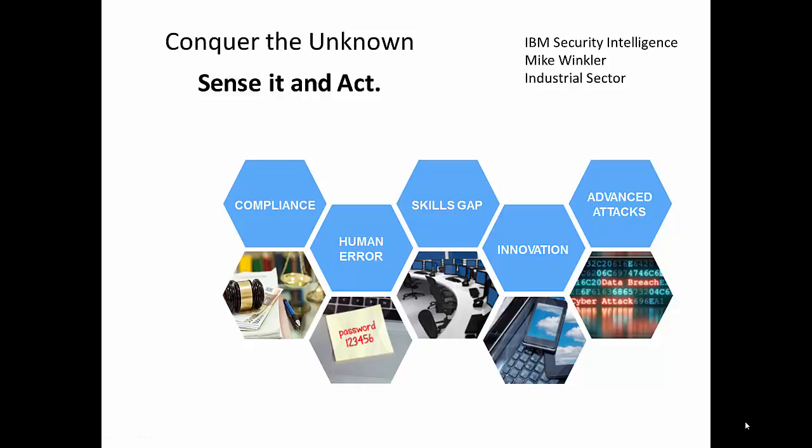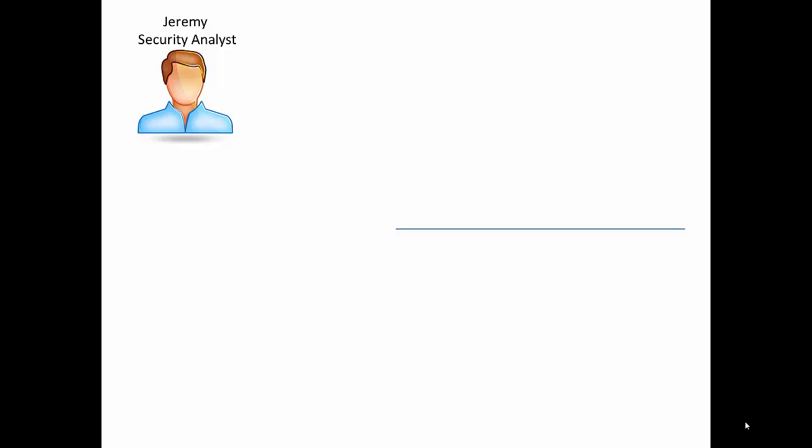Good morning. Mike Winkler here. I want to take a minute and talk about the day in the life of someone who uses both Resilient Systems and QRadar. I want to talk about a couple of use cases about putting both products in the same space. We're going to use in our example Jeremy, the security analyst.